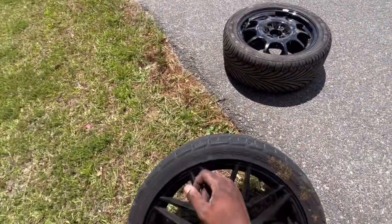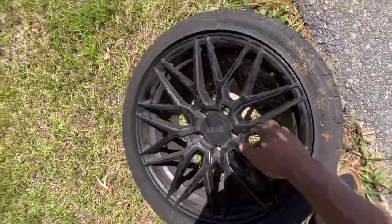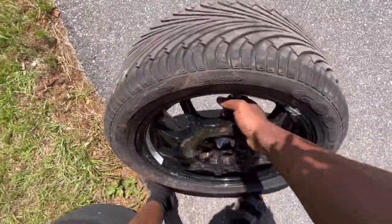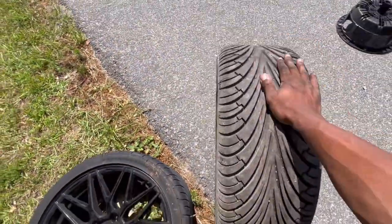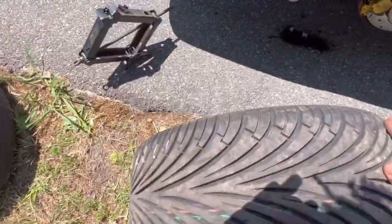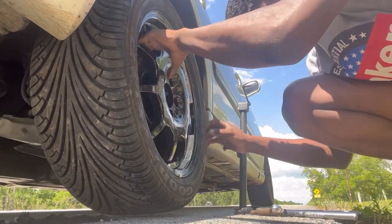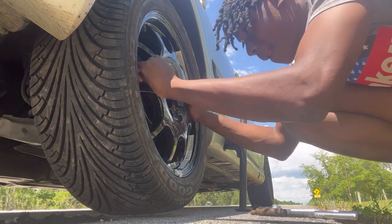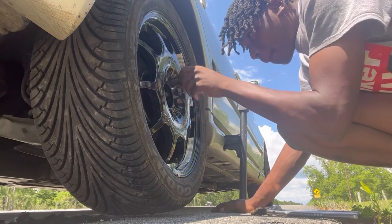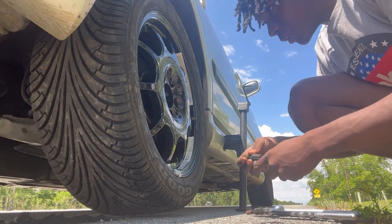Anyway, we're gonna throw that spare on and hopefully this tire can be saved, if not, oh well. The spare is a little heavier compared to that one. Make sure you keep a spare tire too. So we got the new spare wheel on.